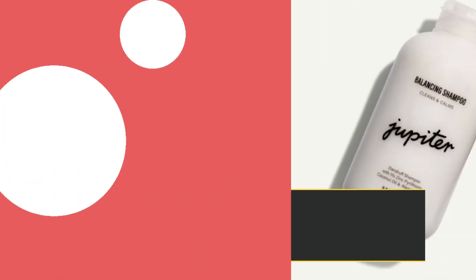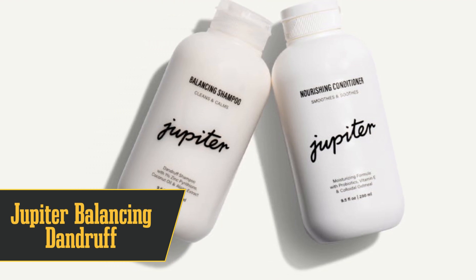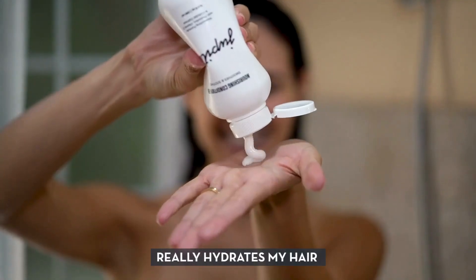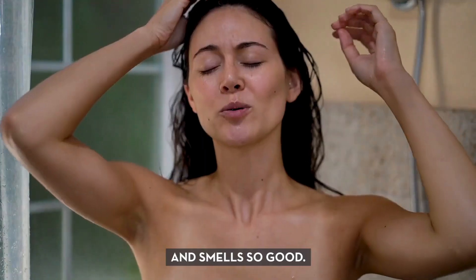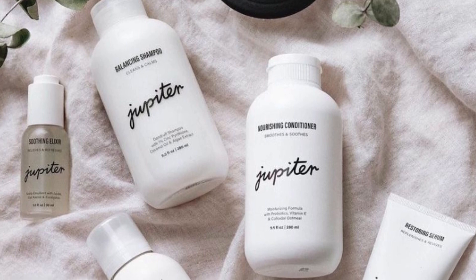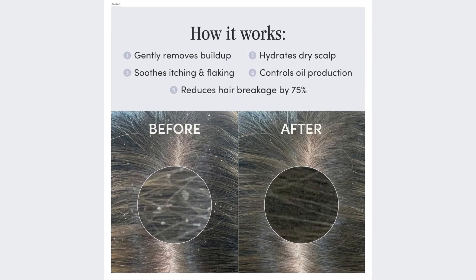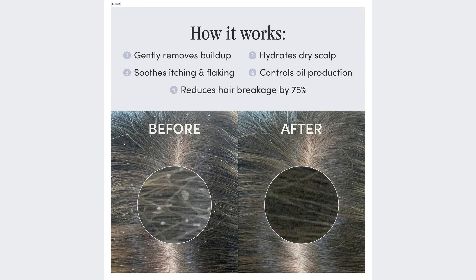Number 4 is the best for itchy scalp: Jupiter Balancing Dandruff Shampoo. We put a bunch of shampoos to the test, and this one came out on top for kicking itchiness to the curb. It's got zinc pyrithione for dandruff, squalane and coconut oil for deep-down nourishment, and sugar-kelp extract to keep things bacteria-free. It's like an all-in-one package to get rid of flakes, oiliness, and dryness. And it smells amazing — a luxe scent combo of lavender, vanilla, mint, and sage. It's a bit on the thicker side and doesn't lather up much, but after just two weeks, our scalps felt like they had a spa day. No more itch, no more flakes.